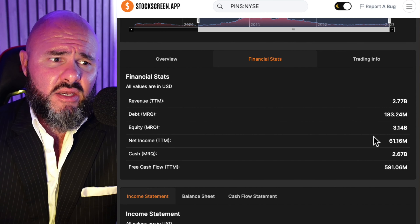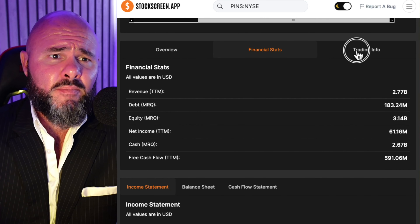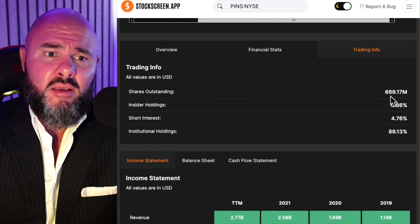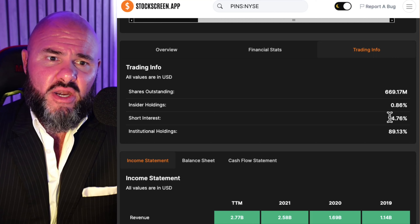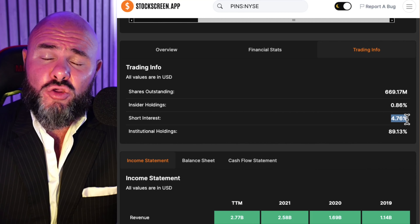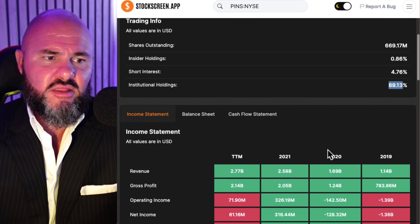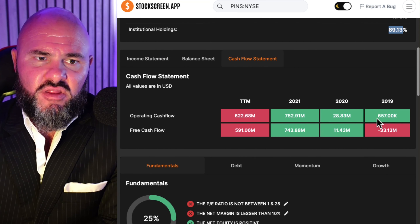Let's have a look at those fundamentals and financials. The stock is currently trading at $27.48. If we just quickly move the slider back and look at the historicals, the stock was trading above $80 at one point. It has fallen back quite sharply. The madness of this pricing was back in the heart of the pandemic, 2020 leading into 2021. It then fell back quite sharply, going down as low as $16, and is currently back up at $27.48.